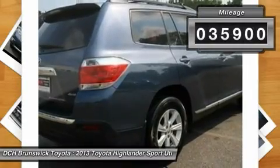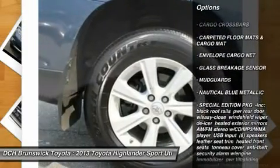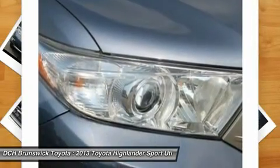Here are some of this vehicle's great options: power lift gate, backup camera, keyless entry, steering wheel audio controls, leather wrapped steering wheel, Bluetooth, moonroof, power steering, adjustable steering wheel, cruise control.